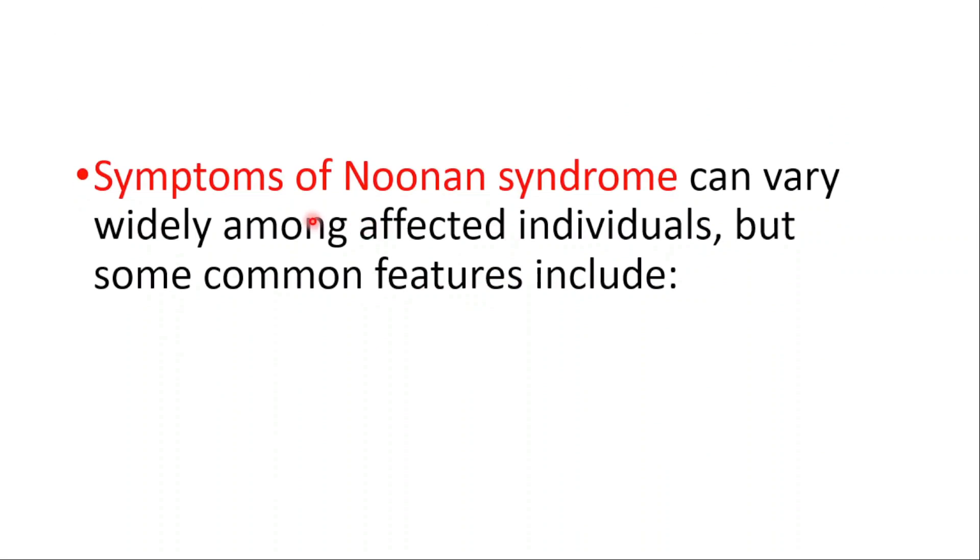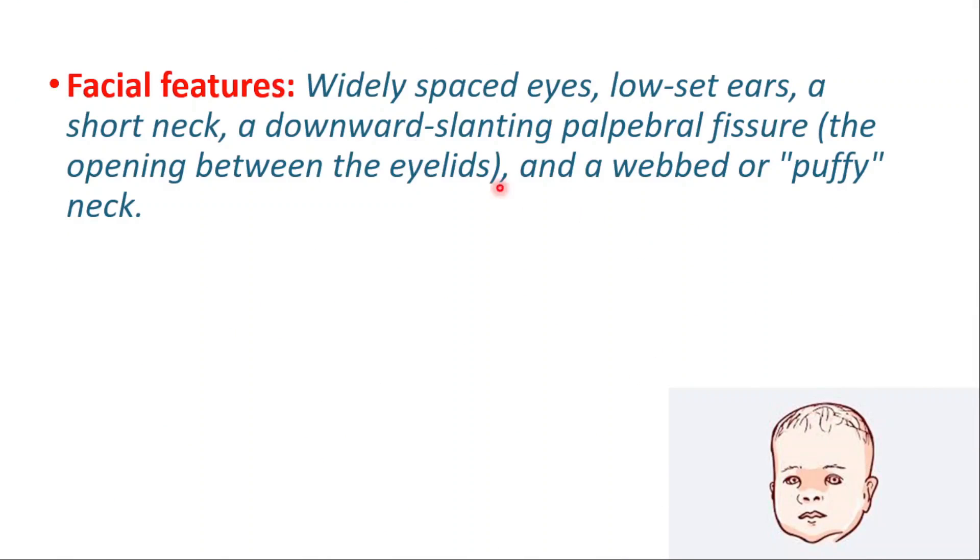Symptoms can vary widely among affected individuals, but some common features include facial features such as widely spaced eyes, low set ears, a short neck, a downward slanting palpebral fissure — which is the opening between the eyelids — and a webbed or puffy neck.